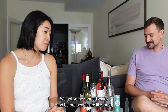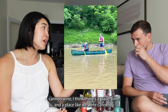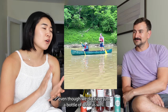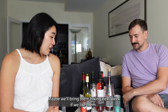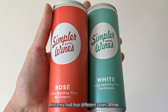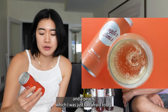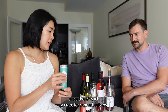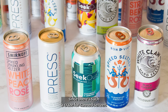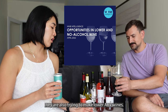We got some canned wines, and before people say 'ew, canned wines' — I think there's a time and a place. Like when we were canoeing, they would have been nice. They're lighter; maybe we'll bring them hiking next week if we like them. They had four different types: white, rosé, mango, and peach — though I was too afraid to try the mango and peach.